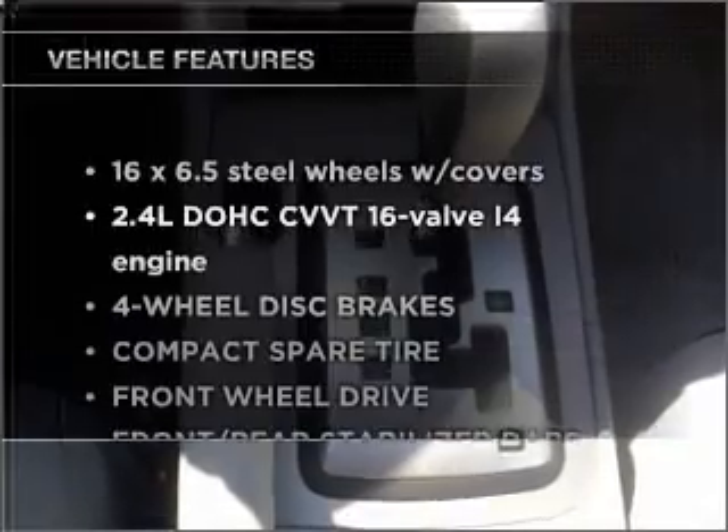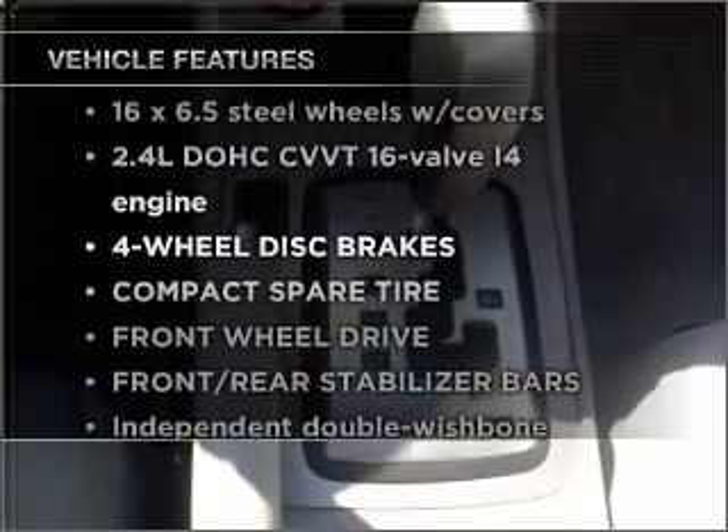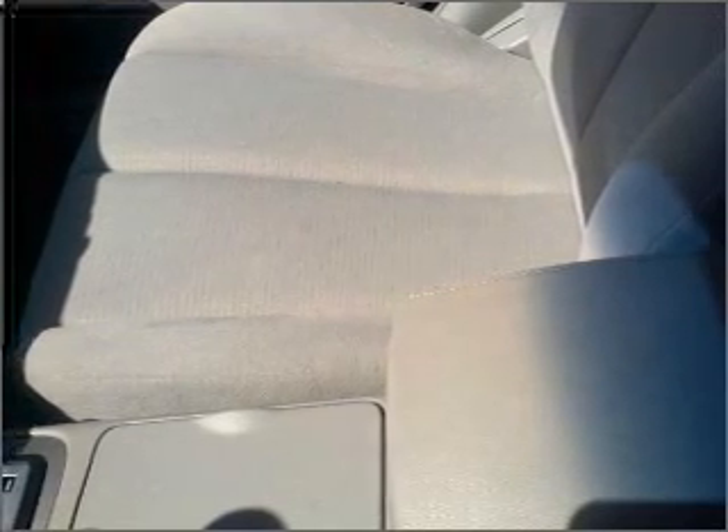Plus, enjoy these notable features that are included in this ride: air conditioning, power door locks, power windows, power steering, cruise control, an alarm system, an AM FM stereo with an MP3 player, and an adjustable tilt steering wheel.